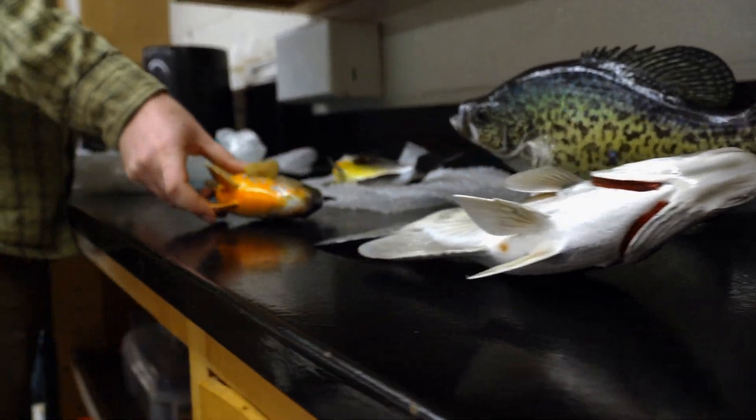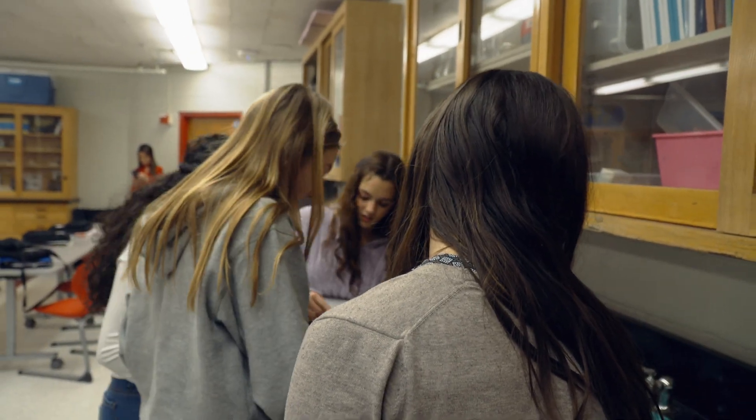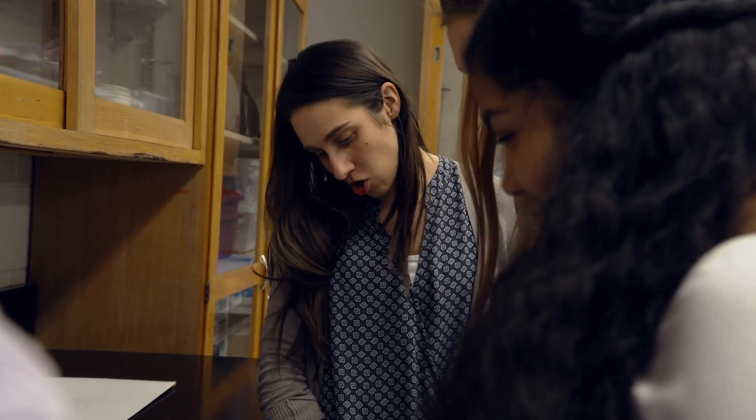Something fishy is going on in this classroom. Is any part of the dorsal fin located near the middle of the fish's back? Yeah. So does it have that squared, 90 degree angle dorsal fin like we talked about? No.